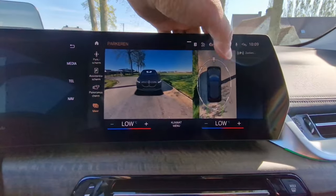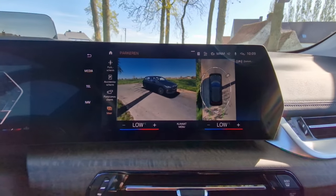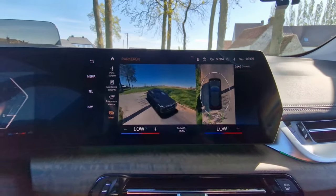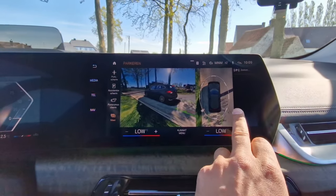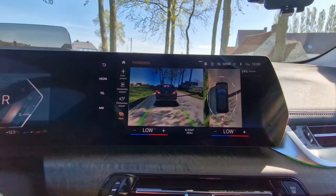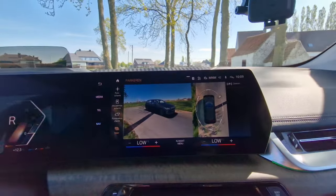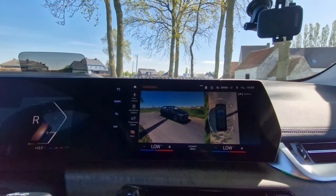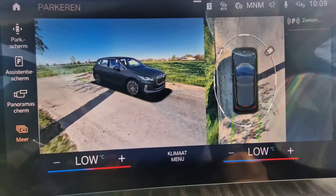A nice feature is when you're looking at one side and want to move to the other, it's like a drone flying over the car and repositioning. Here you can see the reverse lights have turned on. If you turn the wheels you can see that too — very nice, very crisp and clear graphics.